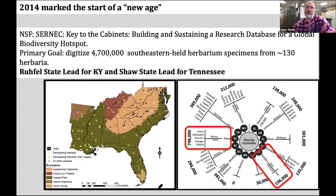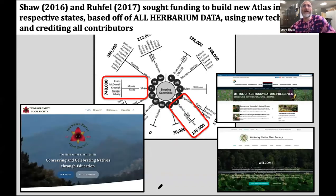Brad Ruffell was the state lead for Kentucky and I was the state lead for Tennessee. From 2014 to 2019, we digitized nearly all of the herbarium specimens in our respective states with the help of a lot of students and colleagues. As we saw the end of that digitization effort — I in 2016 and Brad in 2017 — Brad and Tara sought funding to build new atlases based off of all of the herbarium data in our states, using new technology and crediting all contributors.